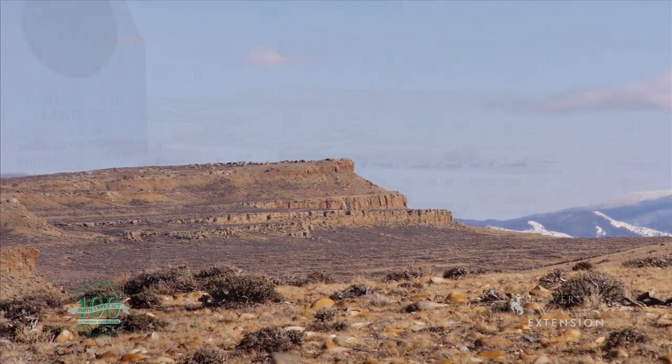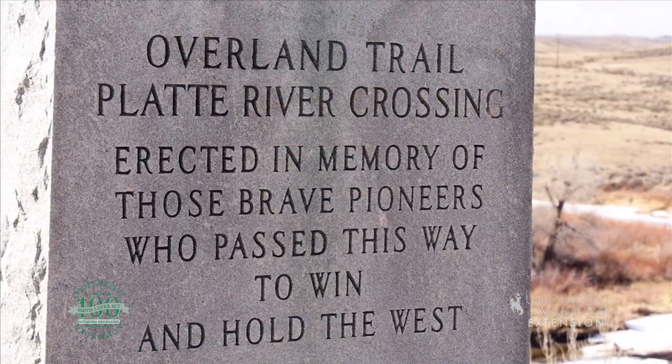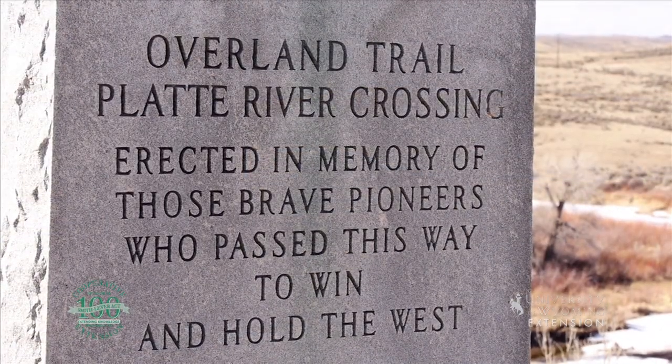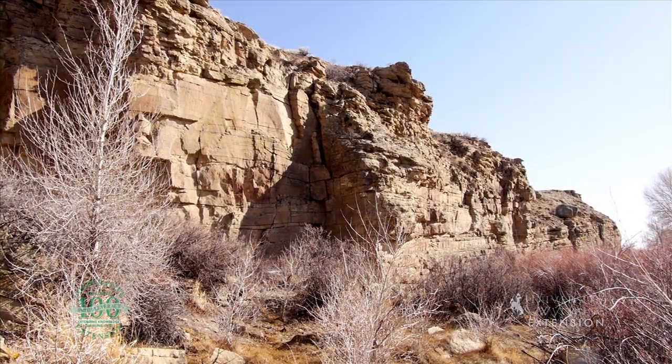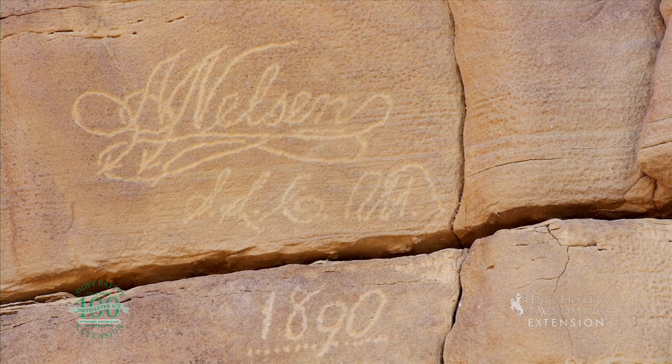After passing the snowy range, the trail crosses the North Platte River. This crossing was well known to travelers, with many leaving their names carved into the cliffs above the crossing. These names provide amazing insight into the history of those that braved the treacherous crossing.